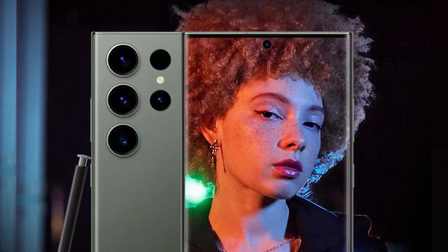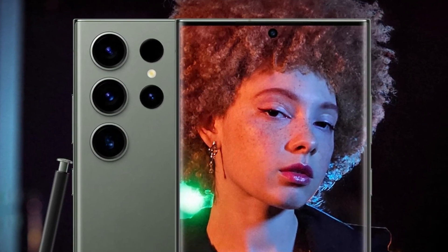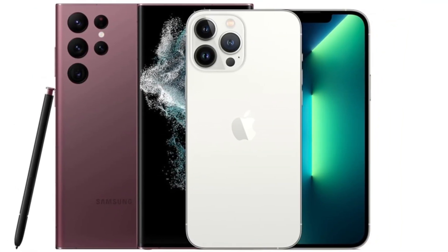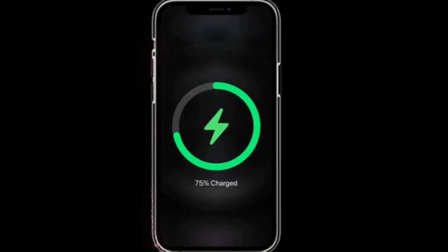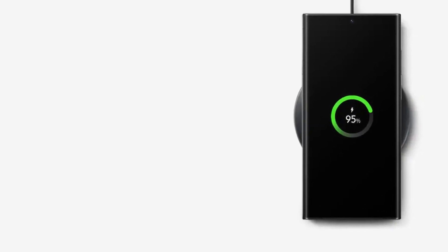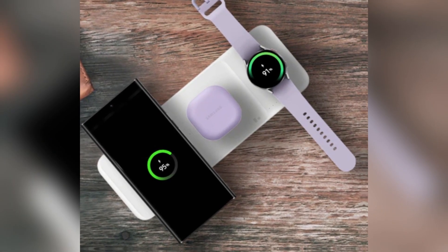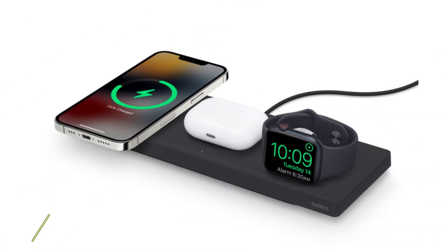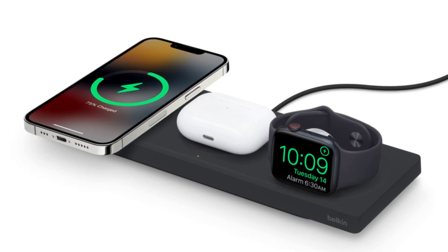In low-light conditions, both phones perform admirably, but the iPhone's new lens coating helps reduce the flare and artifacts that can appear in night photos. Samsung, on the other hand, continues to struggle slightly with oversaturated greens in its images, but this is only noticeable when directly comparing photos side-by-side. When it comes to battery life, both phones pack a punch. The iPhone 16 Pro Max has a 4,685 mAh battery, while the Galaxy S24 Ultra comes with a slightly larger 5,000 mAh battery. Samsung takes the lead in charging speeds, offering 45-watt wired charging compared to the iPhone's 20-watt. For wireless charging, Apple's MagSafe offers 25-watt, while Samsung's wireless charging maxes out at 15-watt.